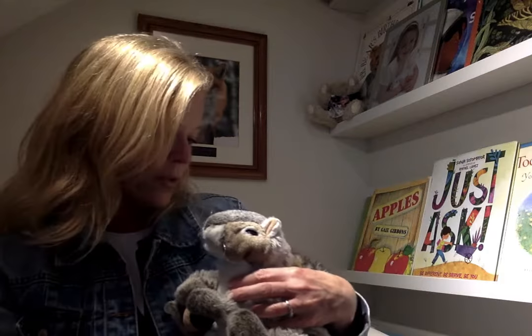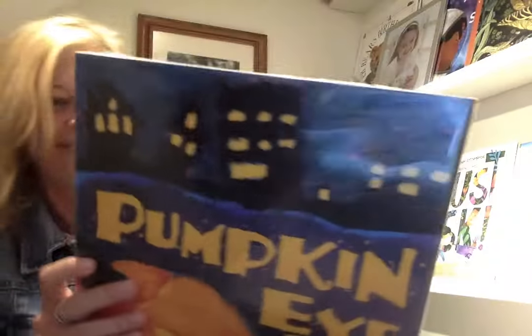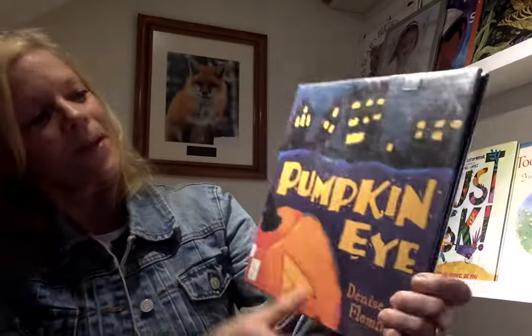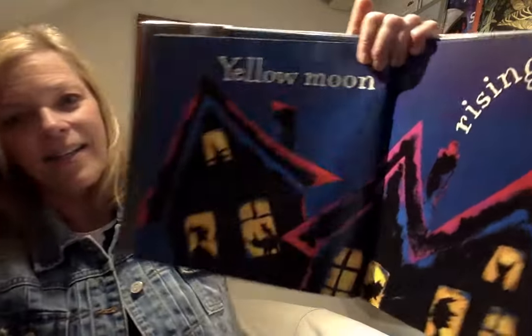Squirrel, should we do our last one today? You want to hold it up? It's really cool. Pumpkin Eye. Yellow moon rising soon.